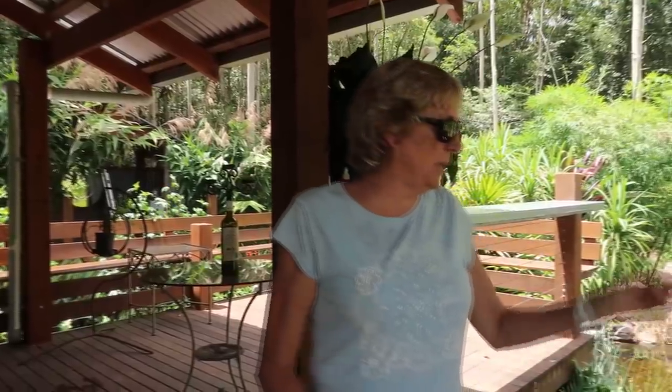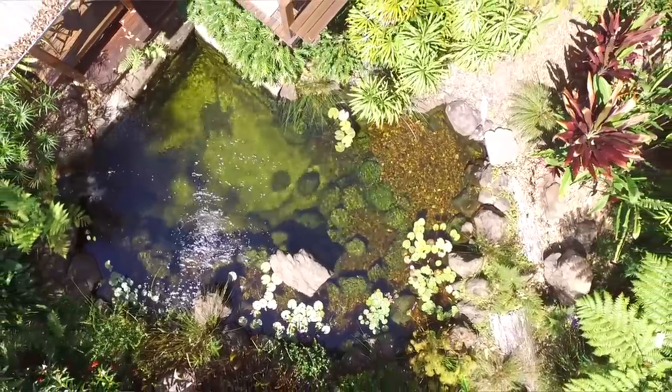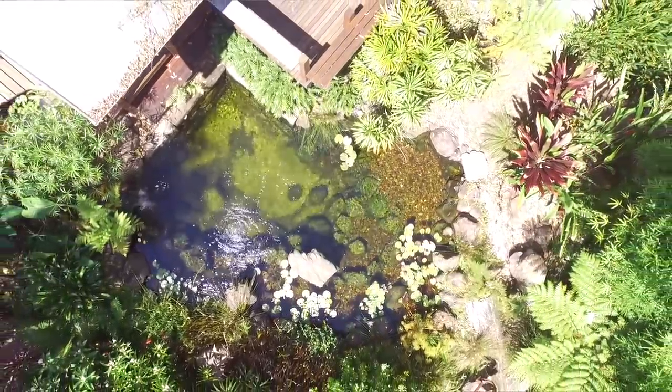My neighbours' grandchildren, when they come up, they always beeline for the water. We grew up swimming in rivers and creeks and stuff like this. It's much better on your eyes than a swimming pool — you don't have all the chemicals.